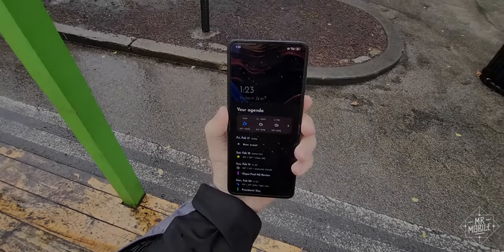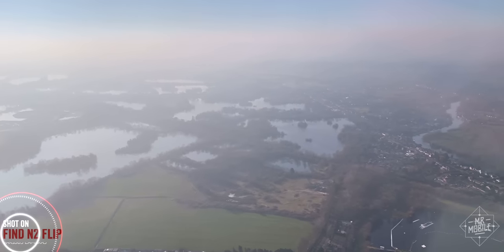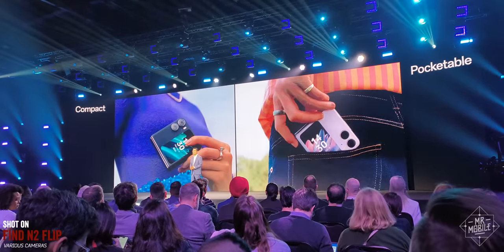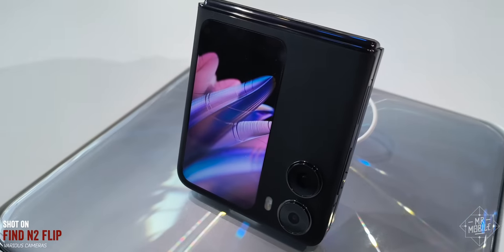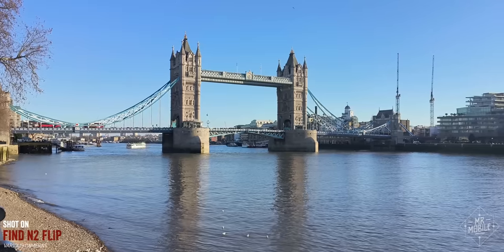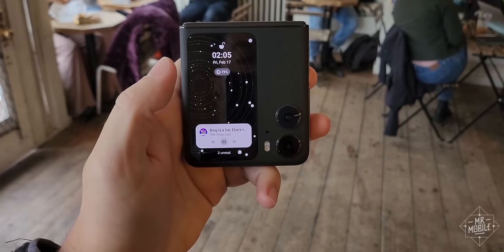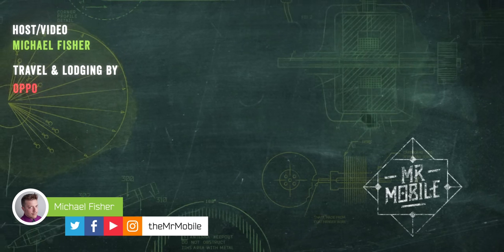I wrote this review after seven days with the Find N2 Flip review sample provided by Oppo, which also provided travel, lodging, and entertainment during my stay in London to cover the phone's launch event. I should also mention that I occasionally produce sponsored content for MediaTek. But as always, the companies whose products I review receive no right to edit, approve, or even see my reviews before their release — as might be obvious from my conclusions. Oppo and MediaTek are seeing this for the first time right alongside you, and the only company that paid for this video was Displate.